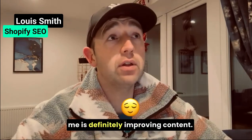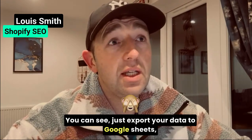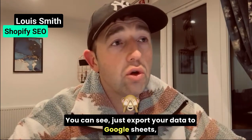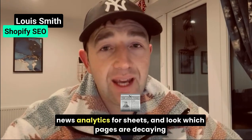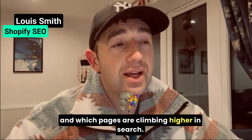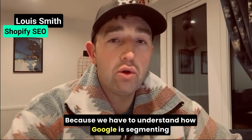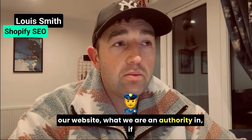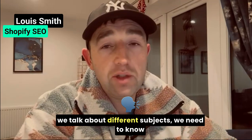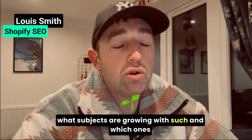The fourth one for me is definitely improving content. You can export your data to Google Sheets using news analytics for Sheets and look at which pages are decaying and which pages are climbing higher in search, because we have to understand how Google is segmenting our website — what we are an authority on. If we talk about different subjects, we need to know what subjects are growing with search and which ones are dropping off a cliff.